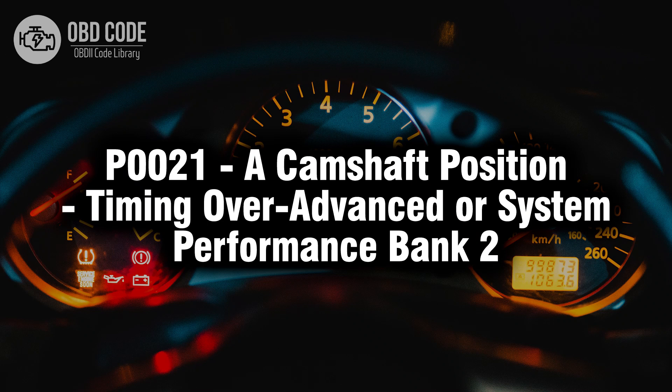Welcome. In this video we will talk about code P0021, its symptoms, causes and possible solutions.